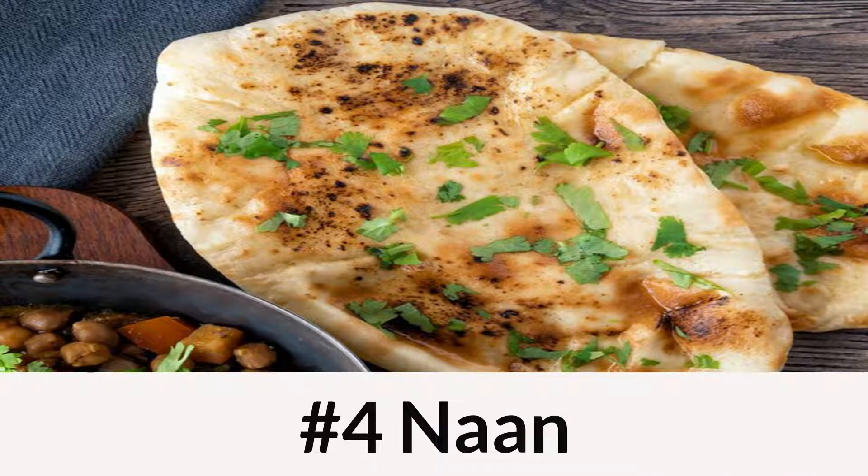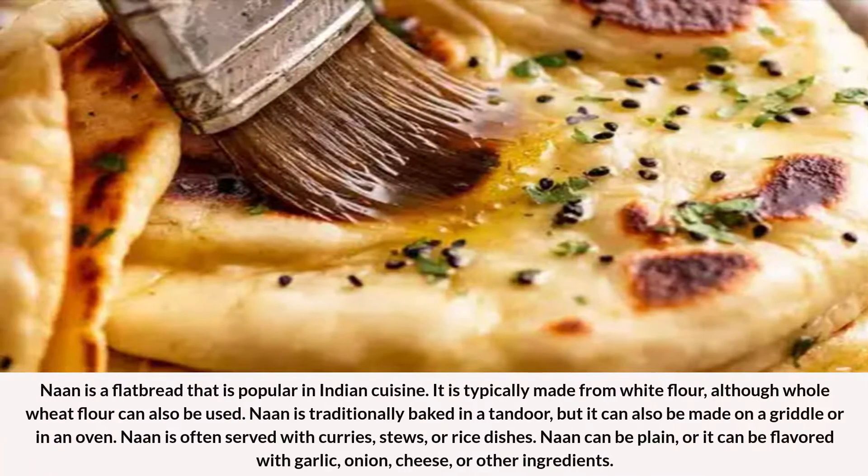Number 4: Naan. Naan is a flatbread that is popular in Indian cuisine. It is typically made from white flour, although whole wheat flour can also be used. Naan is traditionally baked in a tandoor, but it can also be made on a griddle or in an oven. Naan is often served with curries, stews, or rice dishes. Naan can be plain, or it can be flavored with garlic, onion, cheese, or other ingredients.